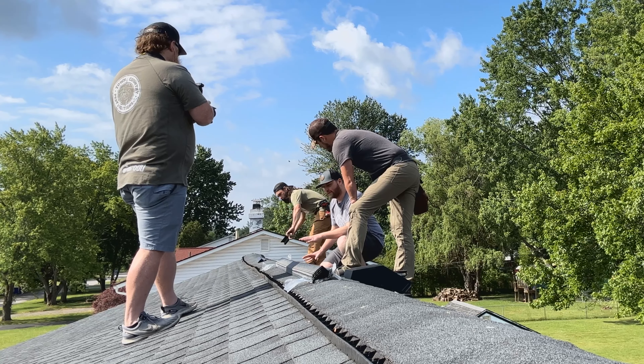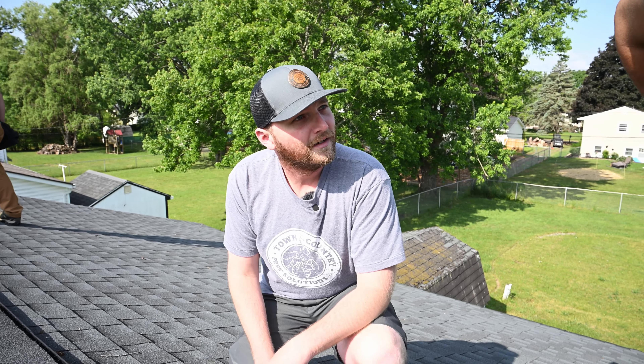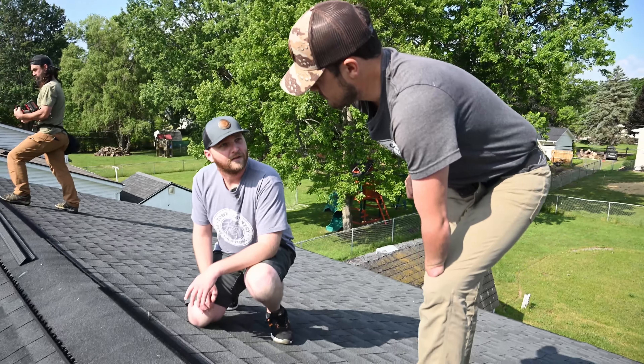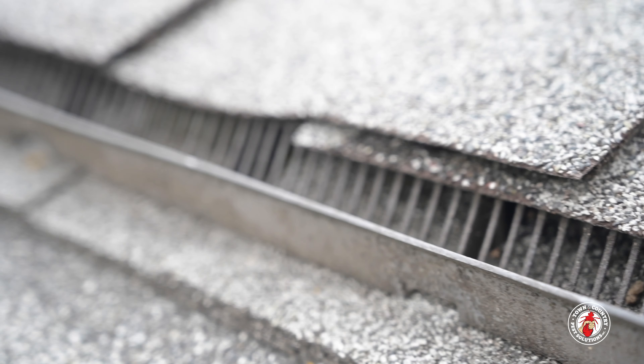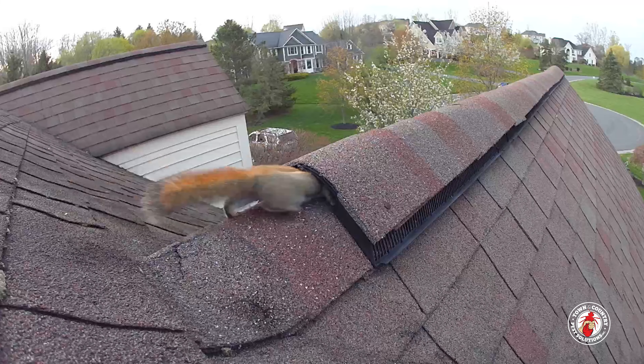This seems like a pretty custom product. Was this something that you guys had on special order? So this is a company that specialized in wildlife exclusion, and this is a product that was designed specifically to protect all of this exposed plastic area against all sorts of pests from entering the home through the ridge vent.